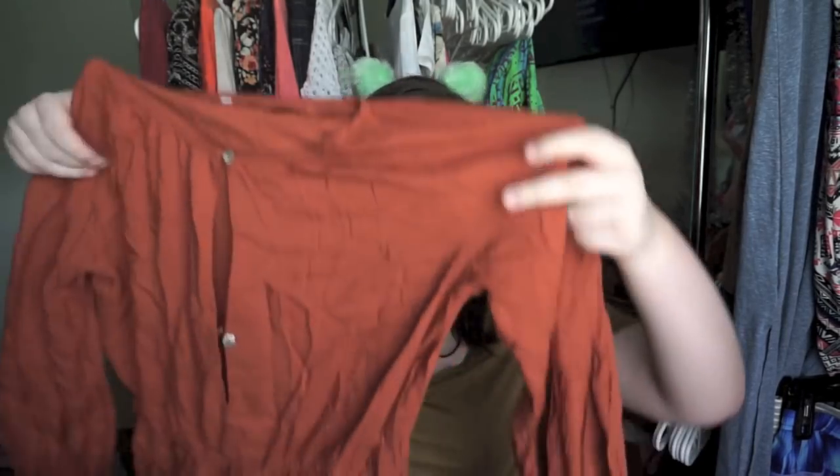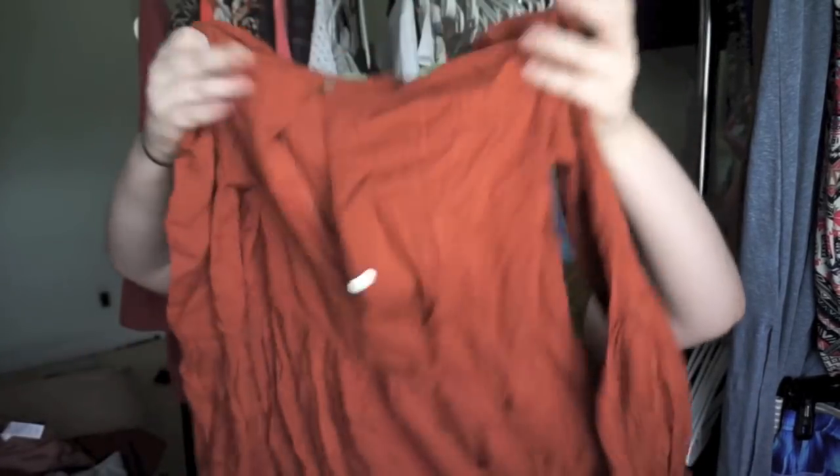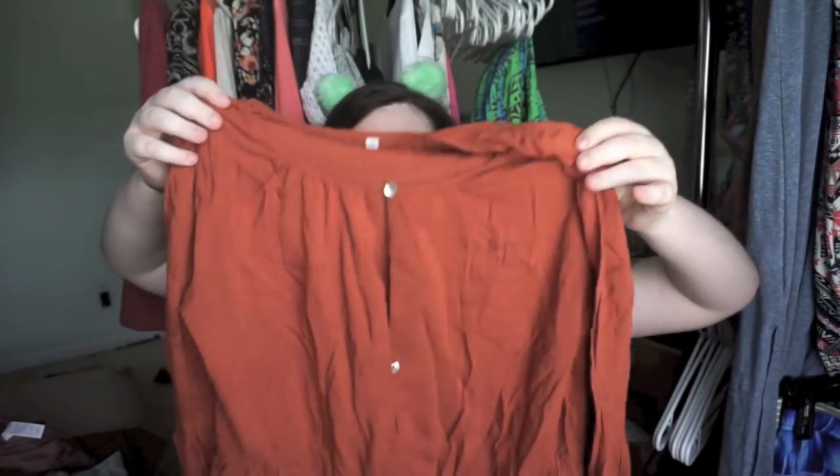Hi guys, I have a clothing haul for you and we're gonna get into it. First from MeetMeChic, I received this really pretty almost suede-looking dress — it looks like suede but when you actually touch it it's not. It's like a boho loose dress with a button-up down the middle like that. It doesn't come like that, but you could wear it that way.